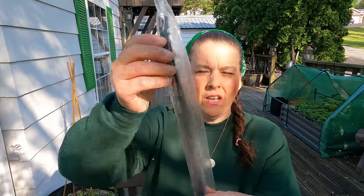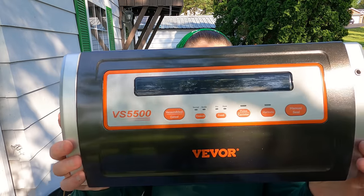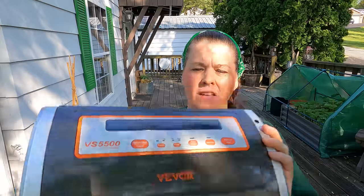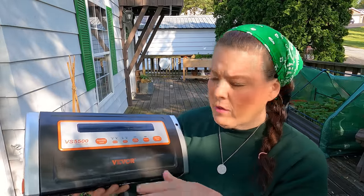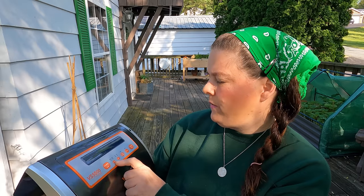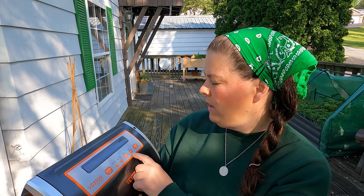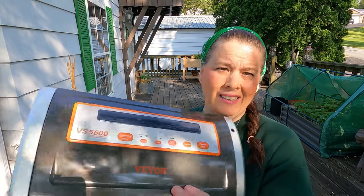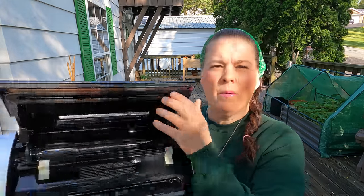One thing I like about this unit is it does come with an extra rubber gasket, which is really nice. It's a very beautiful, modern looking unit. On the bottom it has the electrical cord so you can keep that nice and contained. Here are all the different sealing options — gentle, normal, dry food, pulse, marinade, manual seal. It has a lot of different features.